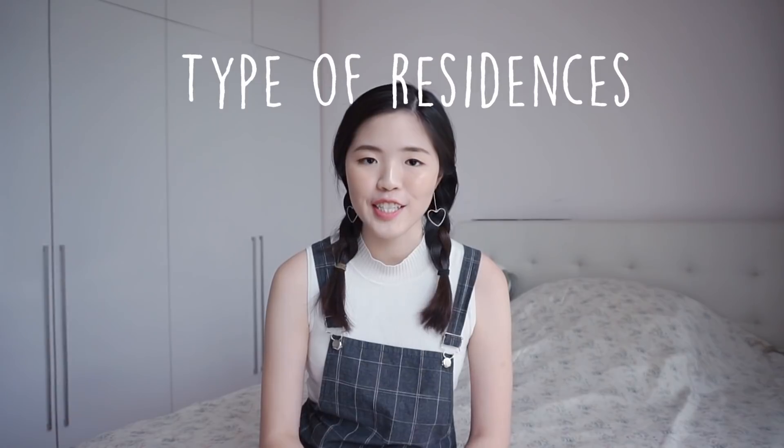First of all, types of residences. For NTU it's very simple — we only have one type, which are the halls. As of this year we have a total of 22 halls and they're pretty evenly spread across the whole of NTU. Because NTU is kind of like a circle, we have halls near the spines — the north spine and south spine — that are near to your classes, halls next to faculties, and halls on the other side of NTU.